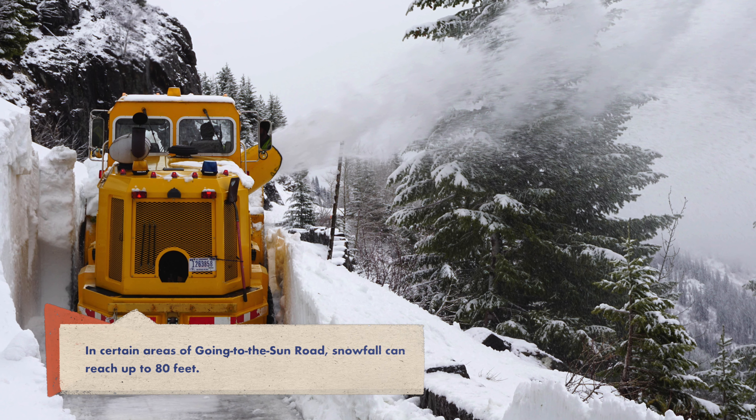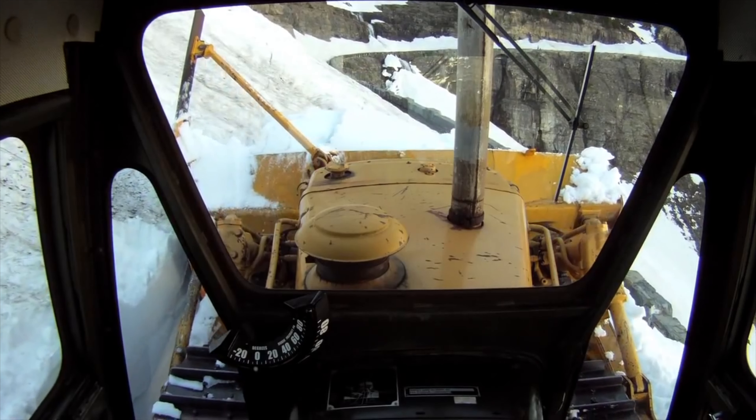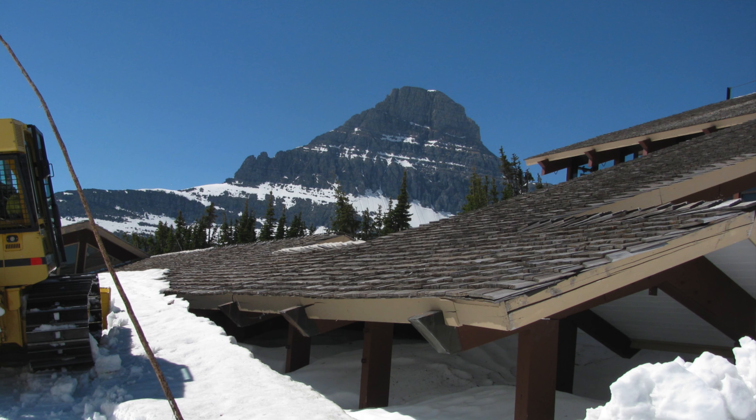Obviously, we have to clear the road after the extreme winter to make it accessible for our visitors. The Logan's Pass Visitor Center will be covered in snow.